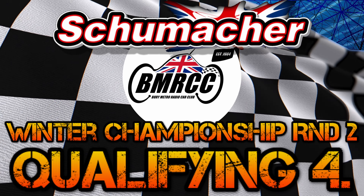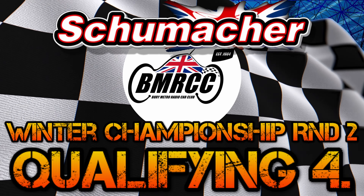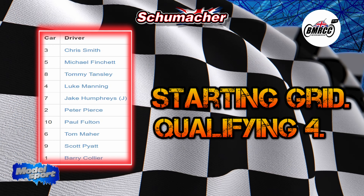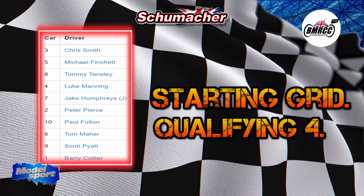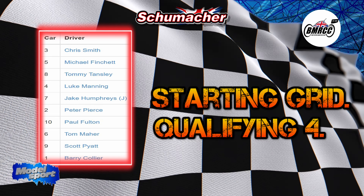Here we go, qualifying round four of the Bury Winter Championship round two. Onto the starting grid: Chris on pole, Michael second, Tommy third, Luke fourth, Jake fifth, Peter fifth, me sixth, Tom seventh, Scott eighth, and Barry ninth. Hopefully this is a good race with not too much interaction with the marshals.